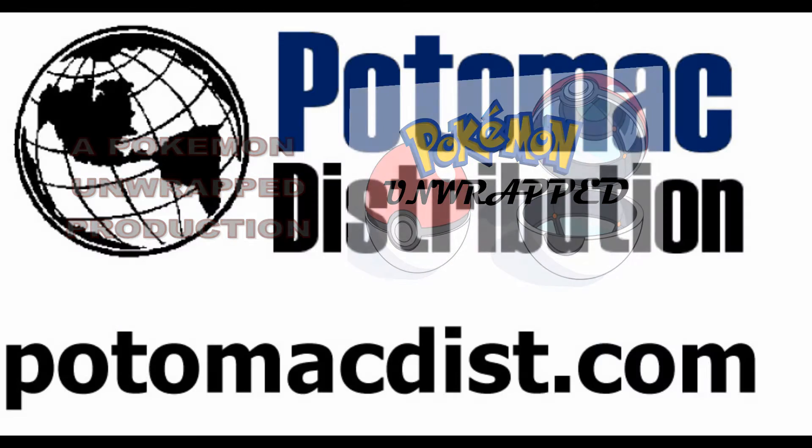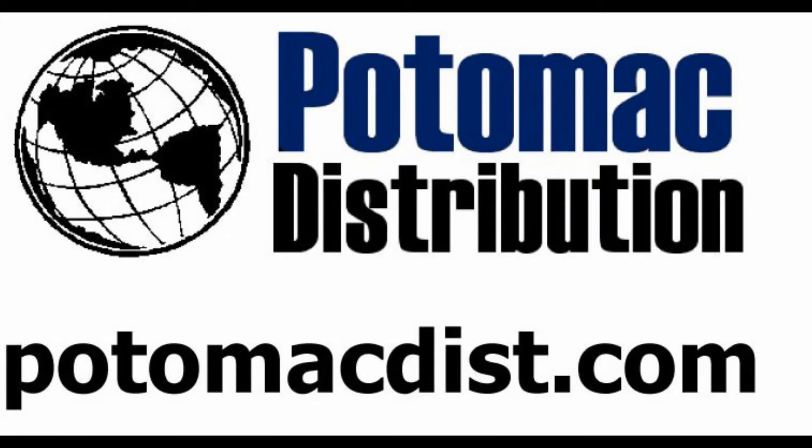Cards in this video were purchased from Potomac Distribution. Visit them at PotomacDist.com.